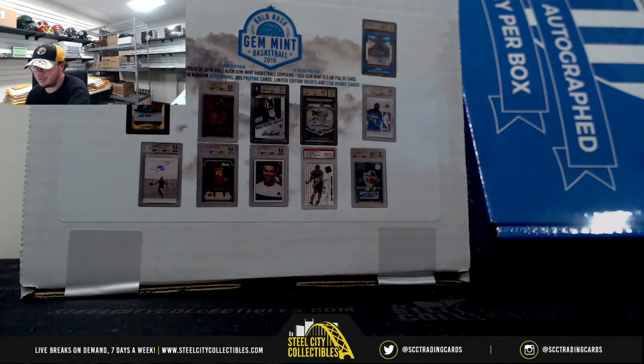All right, everybody, our next break here is for Nick. We have a 2019 Gold Rush Gym Mint Basketball 12-pack box. Good luck, Nick.